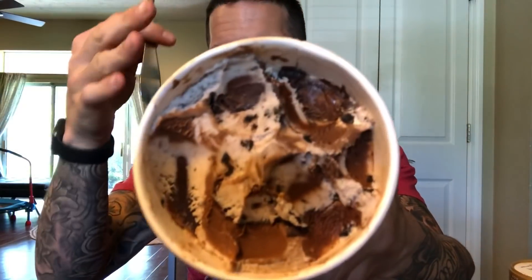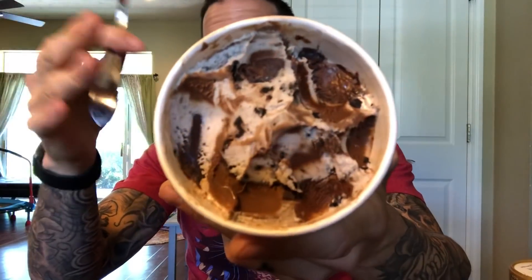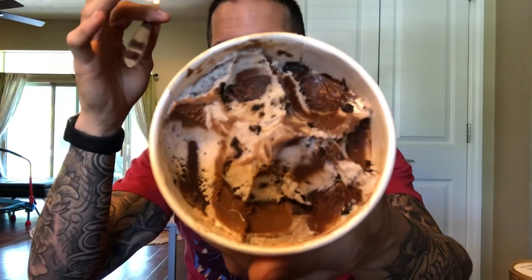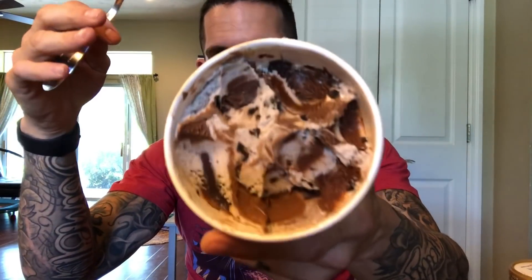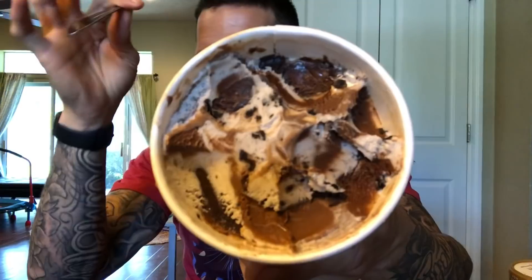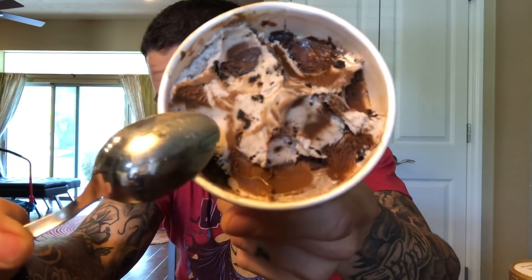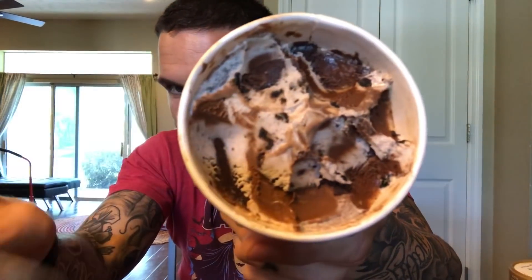Like many dairy-free ice creams, you're going to want to let this sit out for probably five to ten minutes depending on how cold your freezer is, so it can temper. It does not have a very creamy texture to it. I'm not going to say it's as bad as a Halo Top or something like that, but you definitely know it's not real ice cream. Taste-wise, though, there's no weird texture, no graininess, and it tastes pretty good. There's chocolate layers, coconut ice cream, chocolate ice cream — decent amount of layers so far. I'm liking this one.